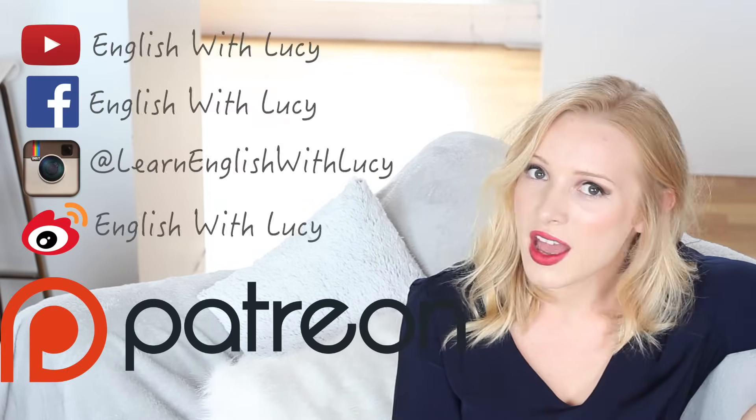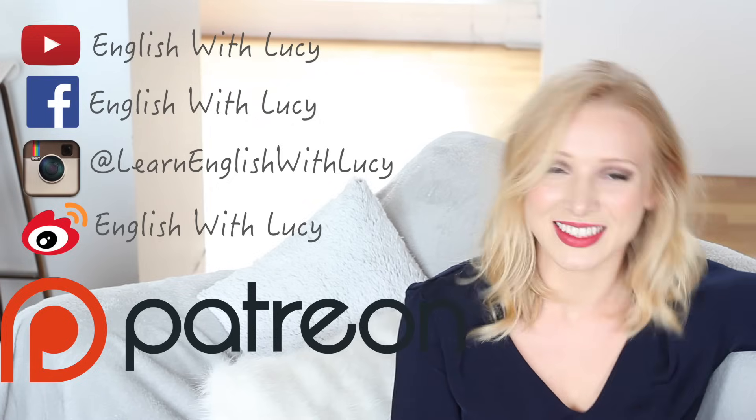I hope this lesson helped you. Please make a conscious effort to use this vowel sound correctly, and if you do so, you will definitely sound more British very, very quickly. Don't forget to connect with me on all my social media, and have a lovely day. Bye!